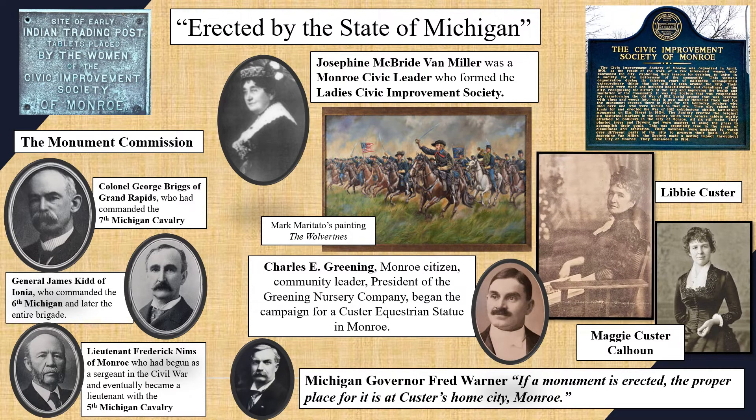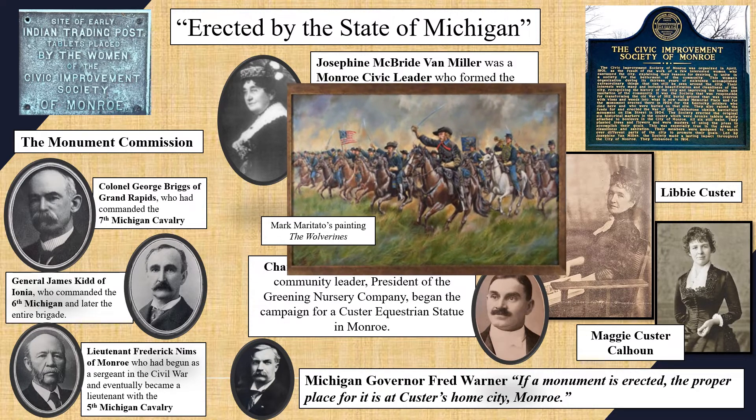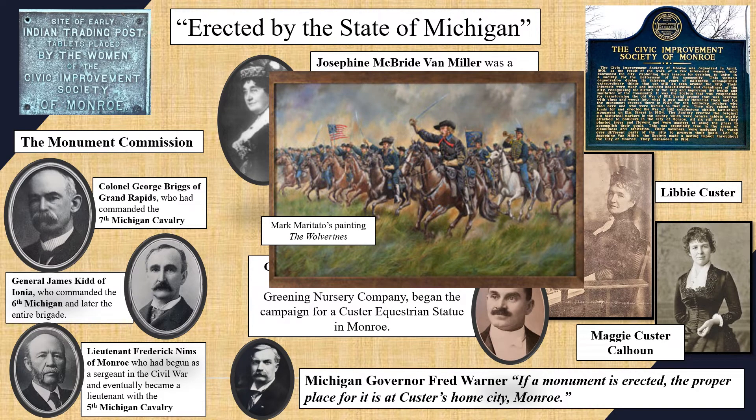The committee wanted Libby to play a very active role in everything. George Custer's younger sister Maggie, like Libby, had been raised for a time in Monroe. She advised Libby that the statue should show Custer at the age and period when he represented Michigan. The commission agreed — the statue would portray Custer when he led his first command, the Michigan Brigade, against Stuart's Cavalry at the Rummel Fields of Gettysburg.